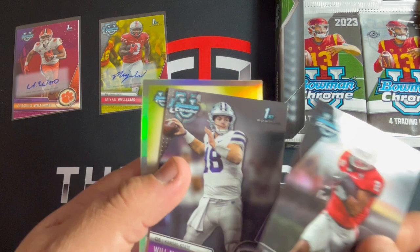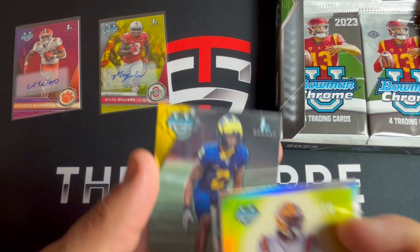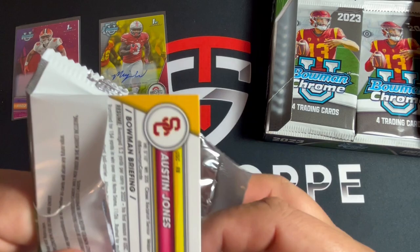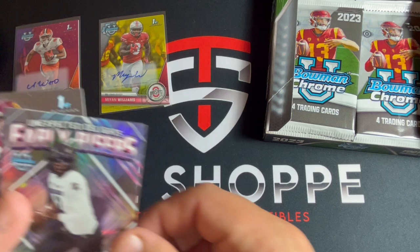Kendall Milton, Will Howard, and Harold Perkins - that's pretty cool - and Will Johnson. Maybe we can get some decent color, that could be a super factor in our future as well, so keep our fingers crossed. Kobe Prentice, Christopher Vizzina, Shedeur Sanders early risers - I'll take one of those - and Austin Jones. Shedeur!